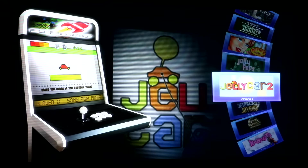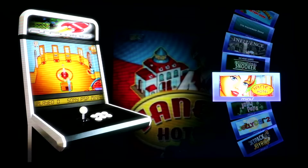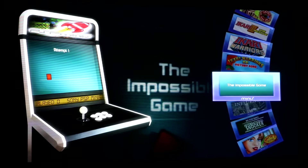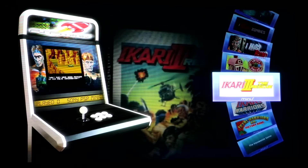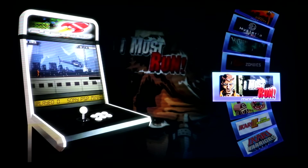Jetpack Joyride. Jane's Hotel. The Impossible Game — which honestly is the most frustrating game you'll ever play in your life. I'll be releasing a video on that later. I Must Run.